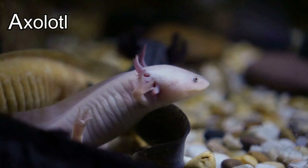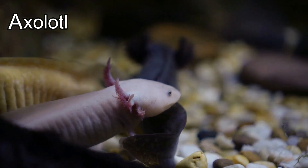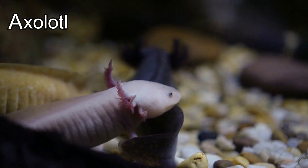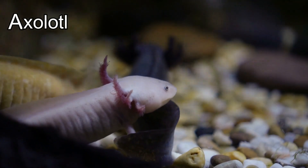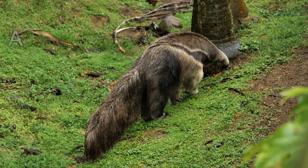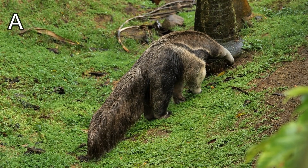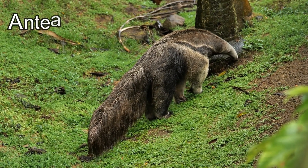Did you know axolotls have feet for walking and a tail for swimming like a fish? And if its arm or leg gets damaged, it can regrow one! Wow! This animal's name starts with the letter A. It's an anteater!